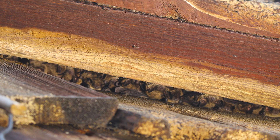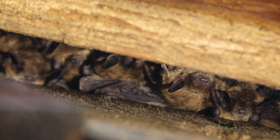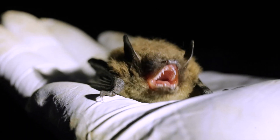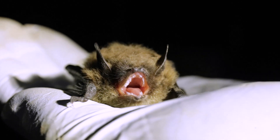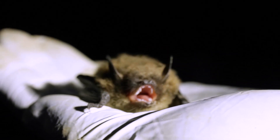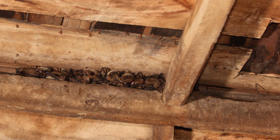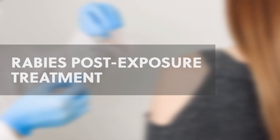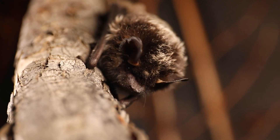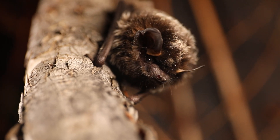Remember that bats are not a threat to humans if left undisturbed — no touch means no risk. While bats can carry rabies, the risk of transmission is extremely low if you avoid handling them. If you have direct contact with a bat, such as being bitten, scratched, or waking up to find one in the room, consult a health care provider immediately to determine if you need rabies post-exposure treatment. Rabies treatment is most effective when given as soon as possible after exposure. Rabies is rare but serious, and preventive treatment is highly effective.